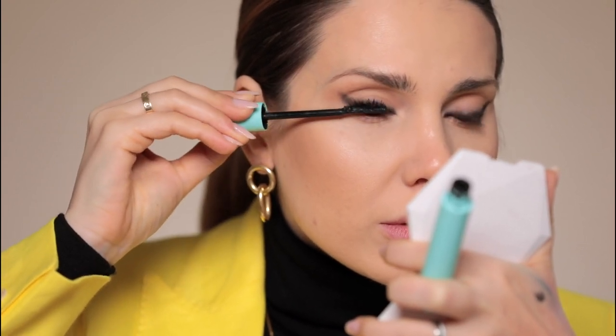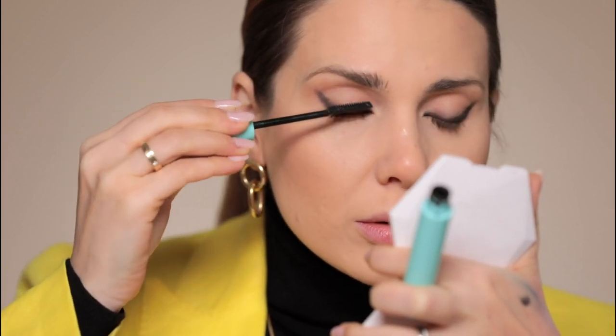Mascara. Then tinted eyebrow gel — this is the Gimme Brow — because I feel like I've already spent quite a lot on the eyes, so I don't want to spend another minute doing my eyebrows. For the lips I will apply this Dear Dahlia, which is a Korean brand. It's a super comfortable formula. I'll write the color in the description box because it's written too small.